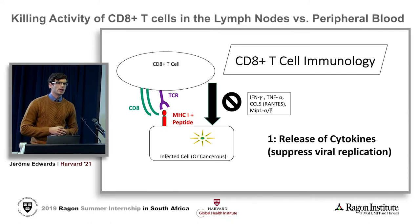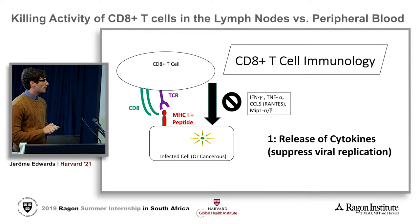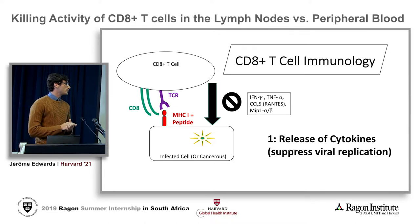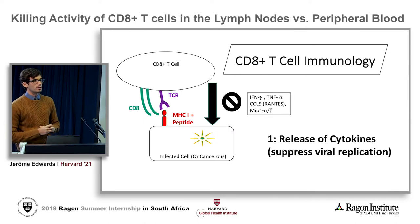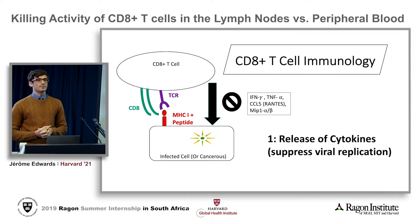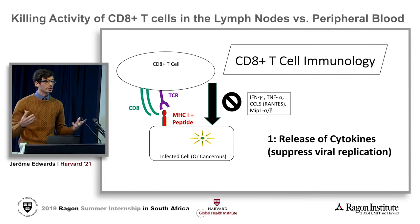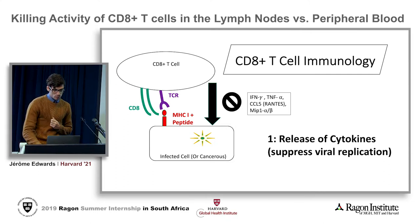The first is that it will try to suppress viral replication by secreting and releasing cytokines. For instance, CCL5 or RANTES and MIP1 alpha or beta are really good molecules that suppress viral replication directly. TNF alpha and IFN gamma are recruiters — they participate in bringing even more adaptive immune cells.